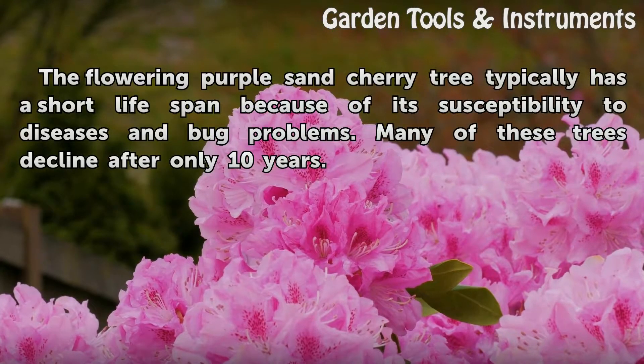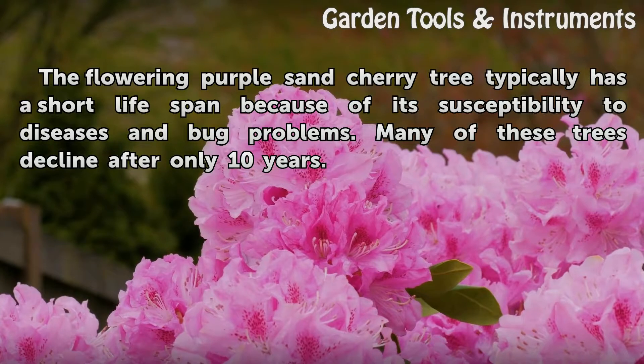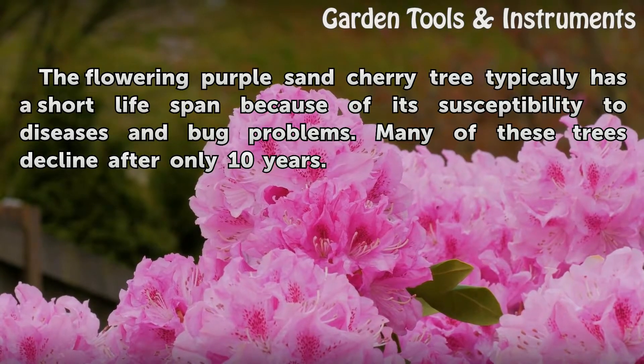The flowering purple sand cherry tree typically has a short lifespan because of its susceptibility to diseases and bug problems. Many of these trees decline after only 10 years.